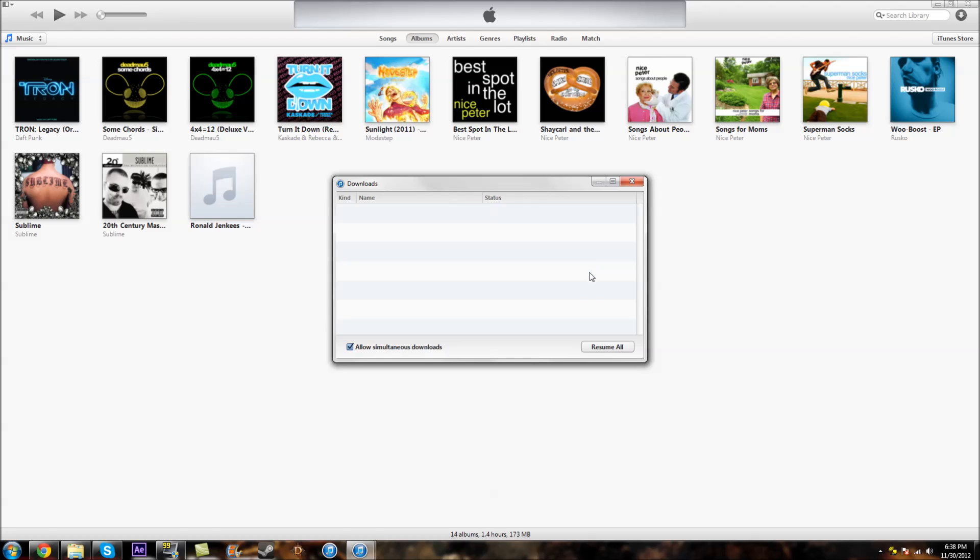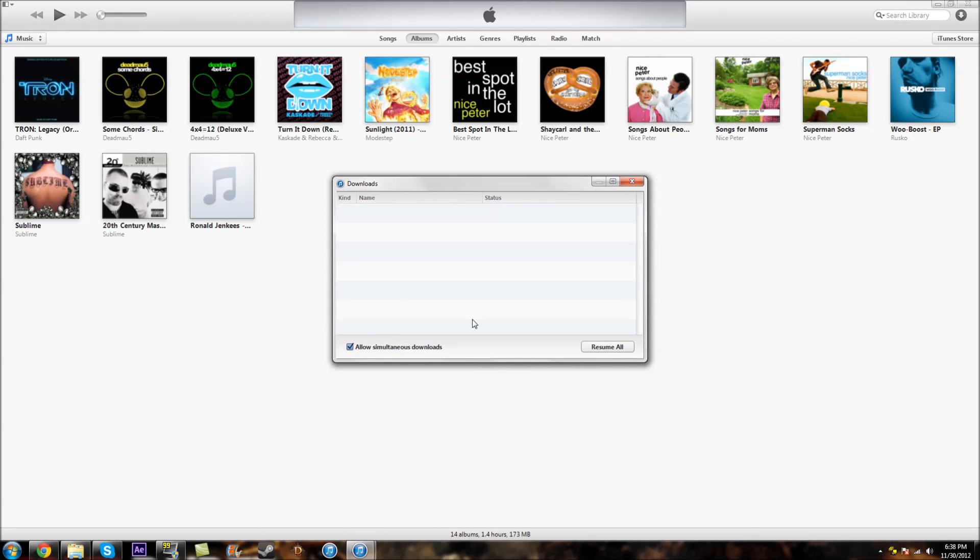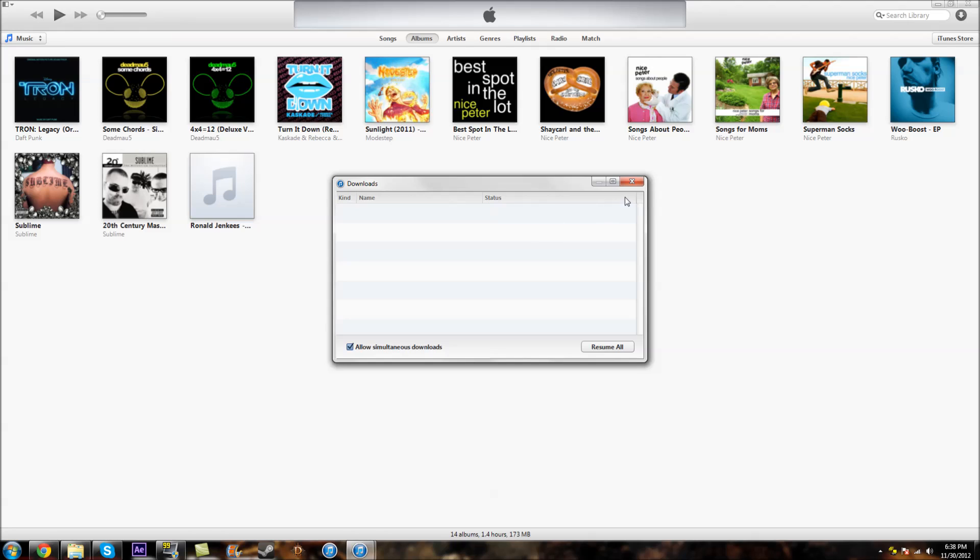It'll show your downloads that are currently going. It's very easy to manage downloads there. Unfortunately, you can't delete a download very easily — you still have to right-click on it or hit backspace and then confirm deletion. It's still a pain.